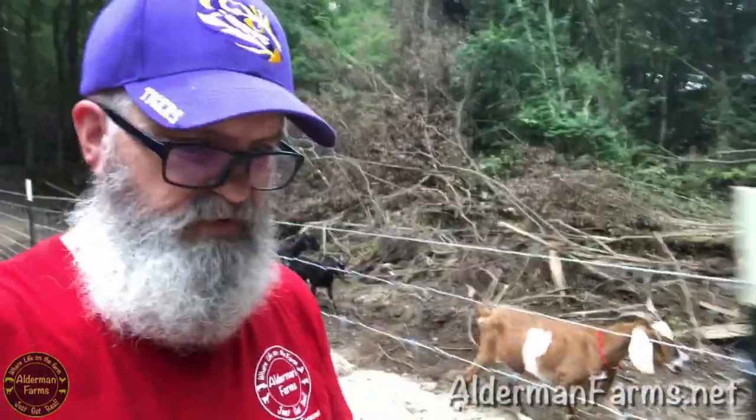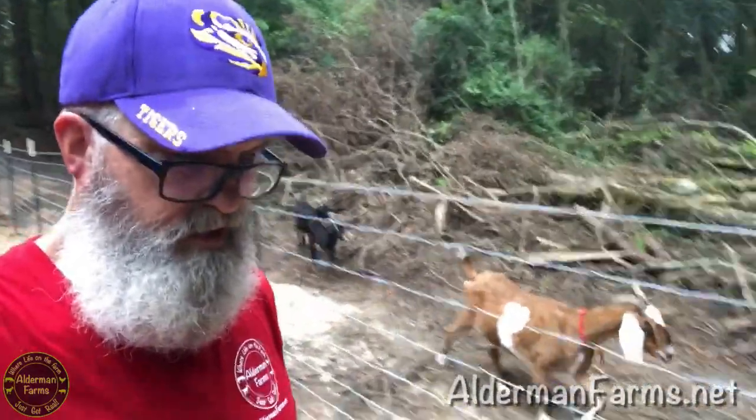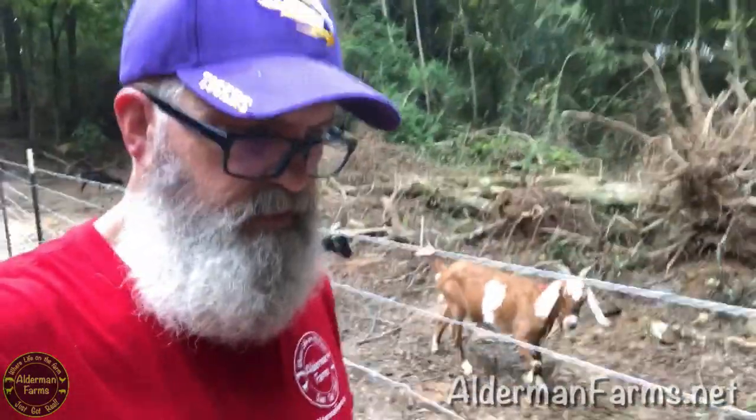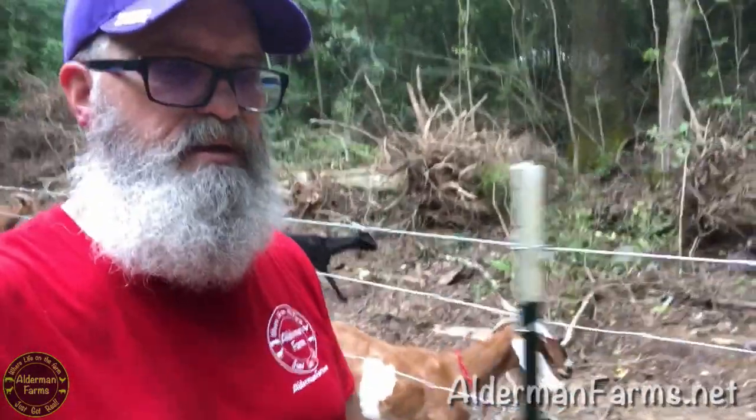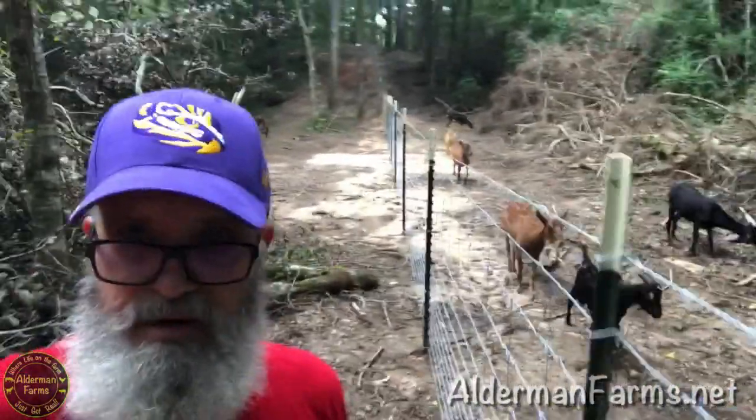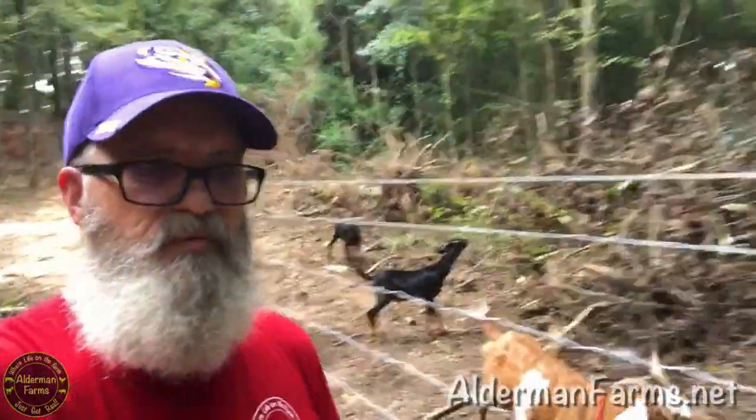The NRCS fence project was completed yesterday and we moved them in, but they were kind of hanging out near the area where the gate is that we put them in. Well, I'm leading a caravan around the outside perimeter.